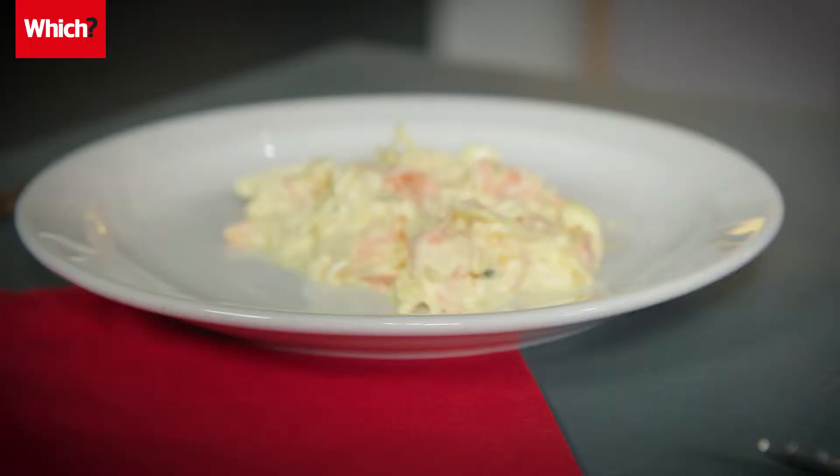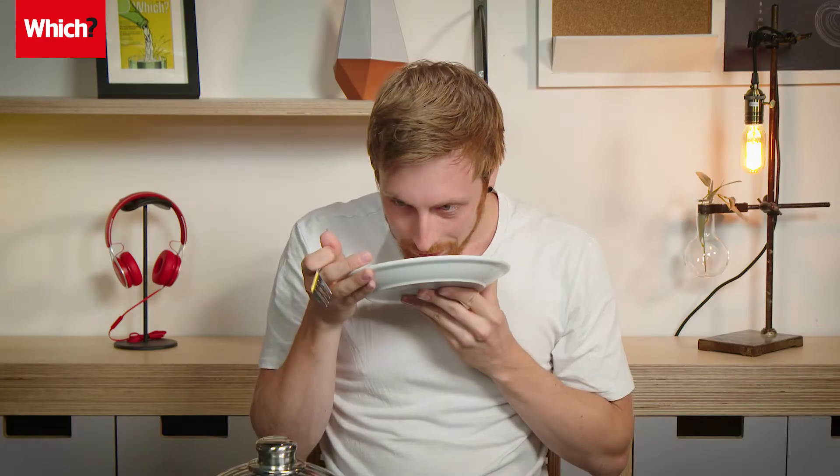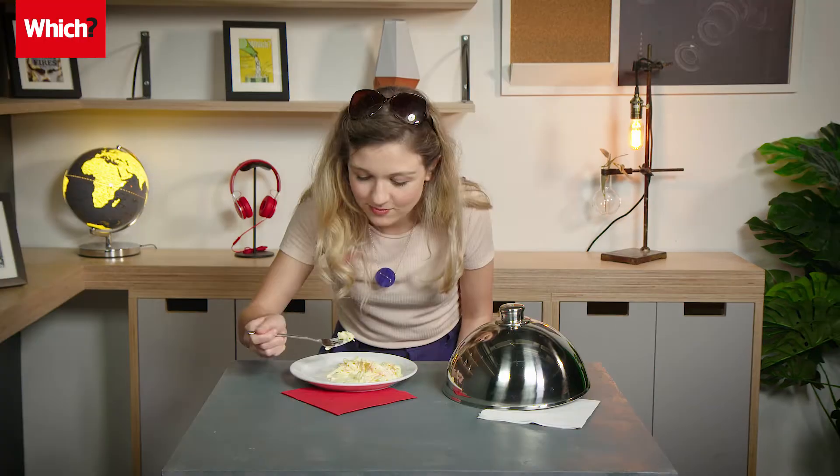We all love picnics, and choosing what goes into the hamper is just as fun as eating what's in it. With such a rich selection of pre-packaged salads available, we want to find out if people can pick the difference between a premium salad and a standard salad minus the packaging. This week we're pitting two Sainsbury's coleslaws against each other in a blind taste test to see if our volunteers really can taste the difference.